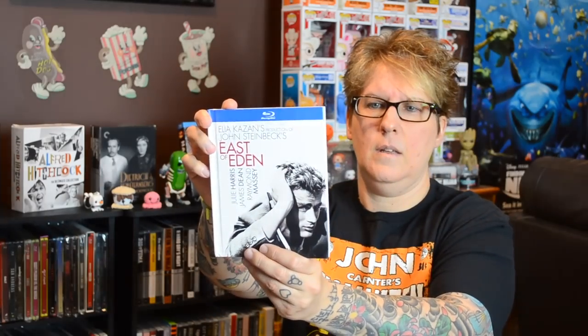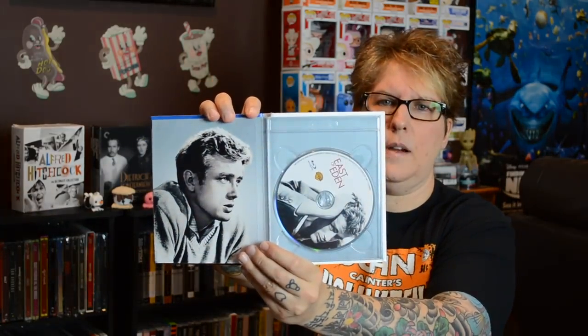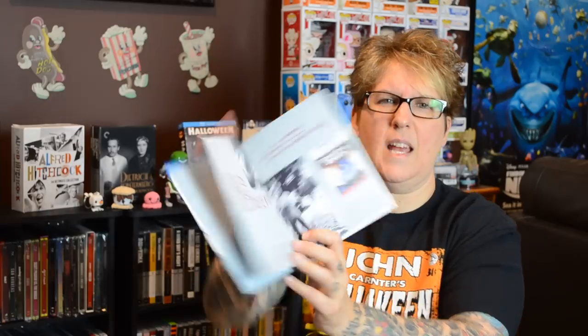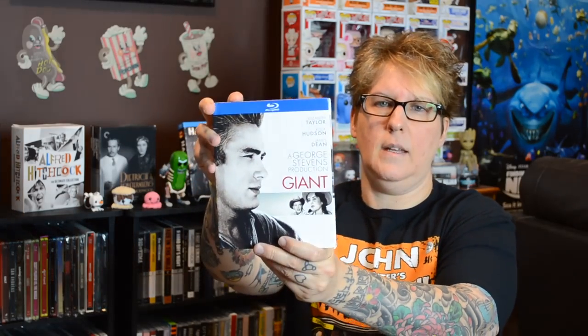This one is East of Eden — you have the back artwork, inside artwork, and that famous shot. It talks about the author of the movie and the book, and how they took the big book to screen, so you get some interesting essays about the process. This last James Dean one is the one I got on eBay — it stars Elizabeth Taylor, Rock Hudson, and James Dean, and it is called Giant. If you haven't seen it, definitely check it out.